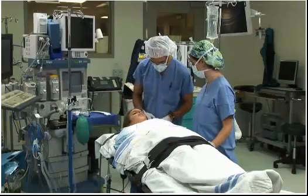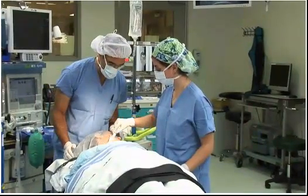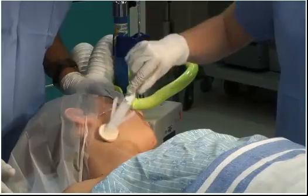Do we have a surgeon? Do we need to give him a page? He should be on his way. Okay, terrific. Feeling sleepy and comfortable now, Andrew? Okay, everything's going fine.